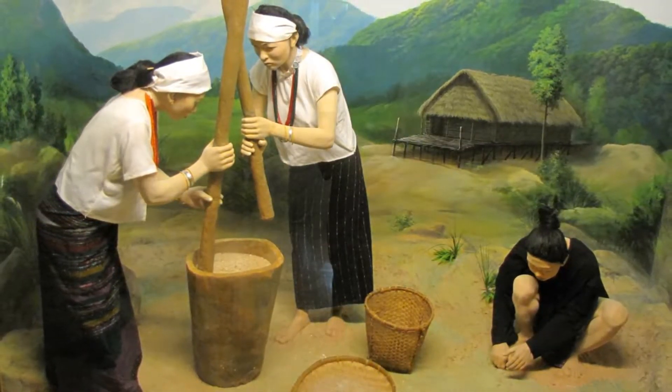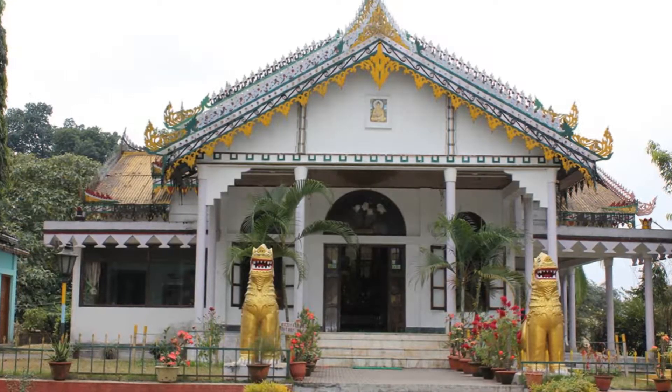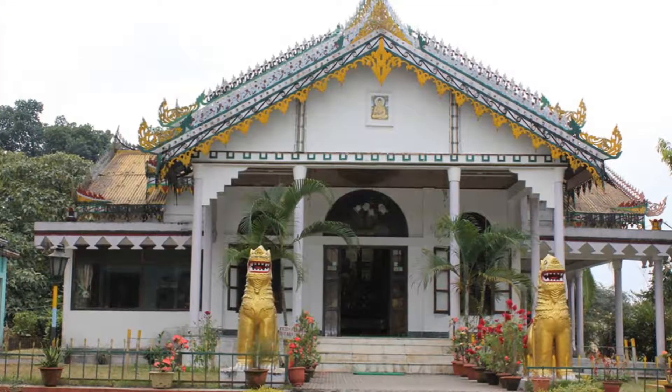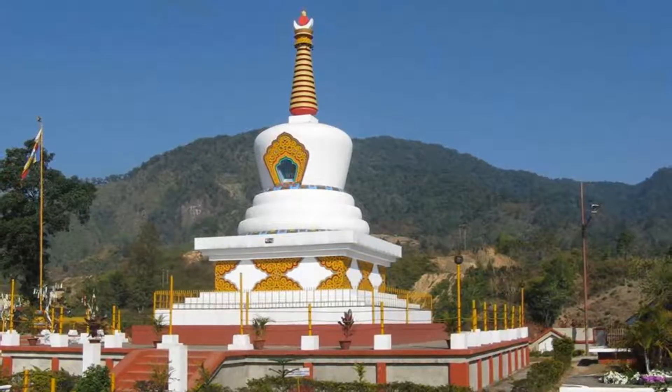The most important site here is the Ita Fort, a structure dating back to the 15th century. The name literally means a fort of bricks. Standing atop a hill, this is a great spot to take an aerial view of the city of Itanagar.